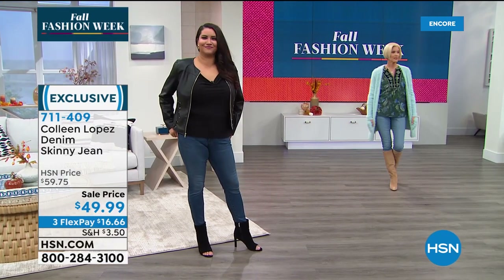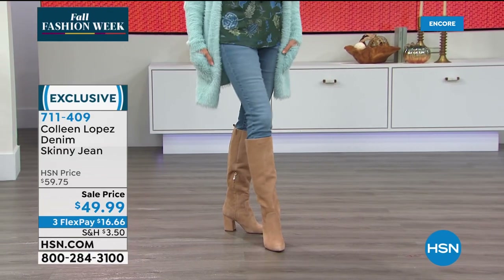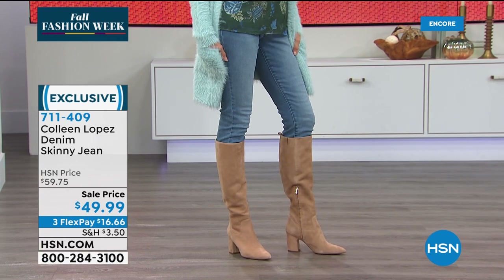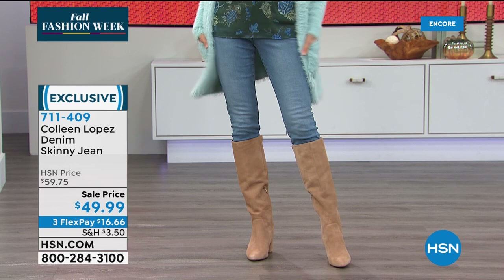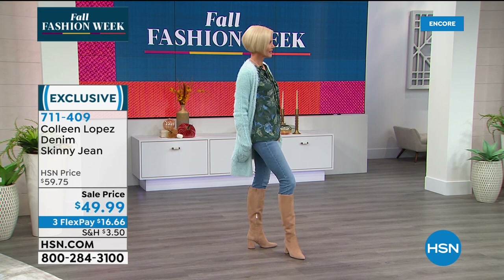Carol, how cute are you? You look absolutely fab. You must always feel really cute. You know what's nice about these jeans — look at how they slide right into that boot. I love that when you wear a high shaft boot, they're perfect for that. Not bagging at the knees. Carol is in the size four — and that's usually her size. They fit perfectly.